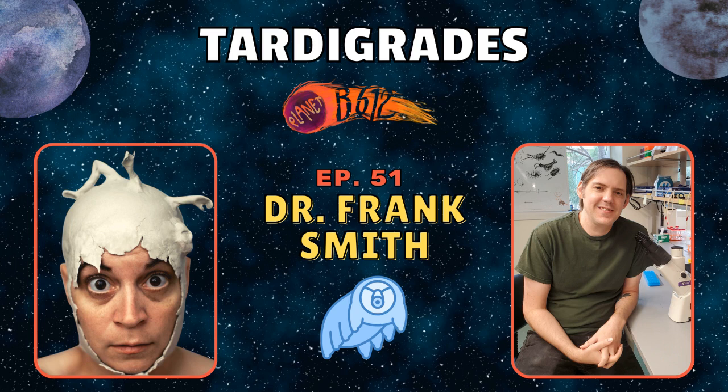Frank Smith, welcome to the podcast. Thanks a lot, I'm very happy to be here. So you are an assistant professor of biology at the University of North Florida. You're a PhD and you study tardigrades.